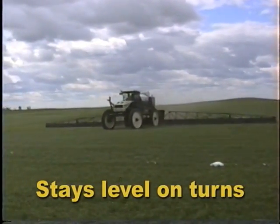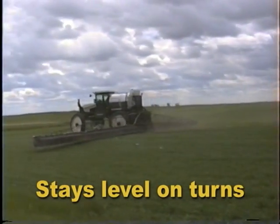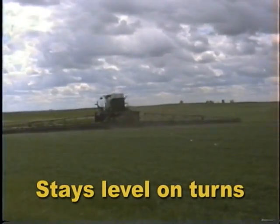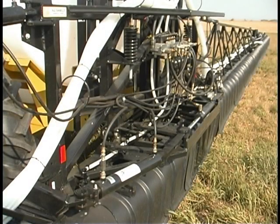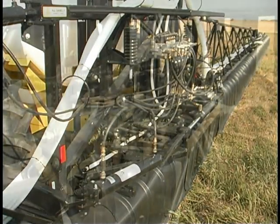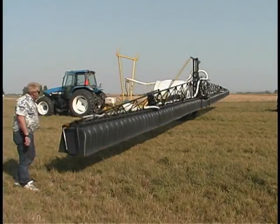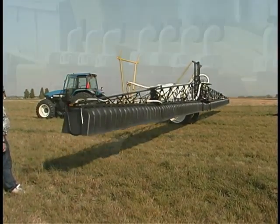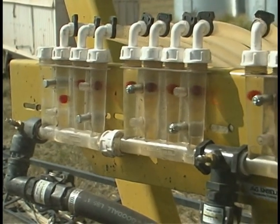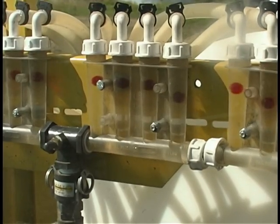AgShield developed a super stable boom system so our customers could reap the full benefit of our patented shield technology, while maintaining the simplicity of wheel-free booms. Our combination of springs, shock absorbers, friction, and hydraulic accumulators has been finely tuned. The first comment on test drives is how smooth and level the booms ride, even when cornering at full field speed. Flow tube nozzle monitors are standard equipment.